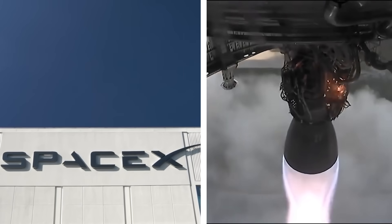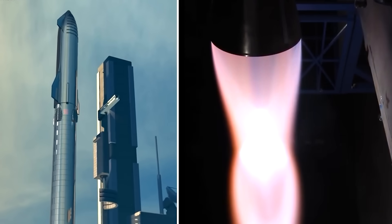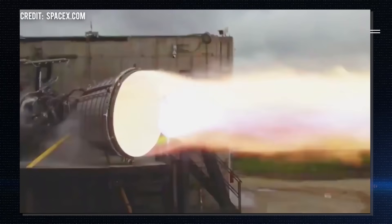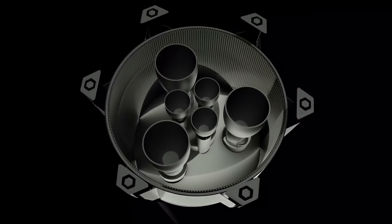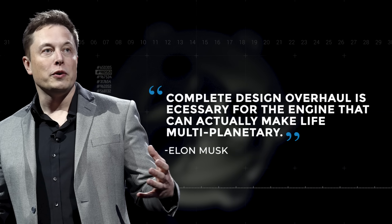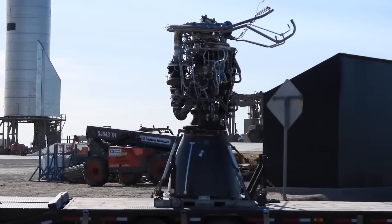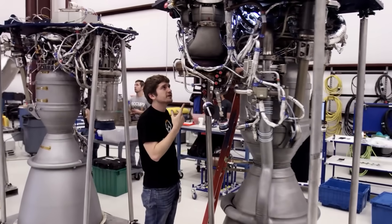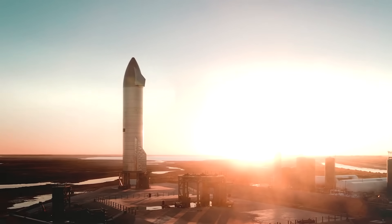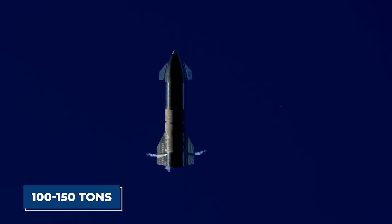Even before the first orbital test flight, the Starship has seen lots of upgrades. SpaceX has been developing the Raptor rocket engine that provides thrust on the Starship, and is now working on a new version that offers more thrust, is easier to produce, and costs less to make. Musk said a complete design overhaul is necessary for the engine that can actually make life multi-planetary, and revealed the new engine wouldn't even be called Raptor. SpaceX has also revealed it will increase the number of Raptor engines on both the Starship and the Super Heavy booster, increasing total payload capacity from about 100 tons to over 150 tons.